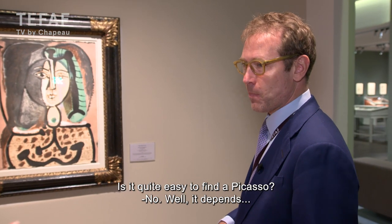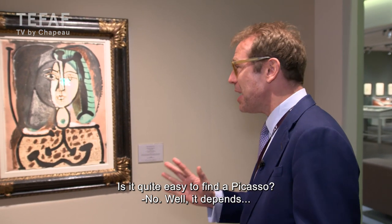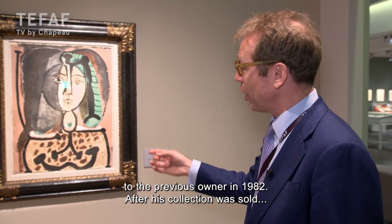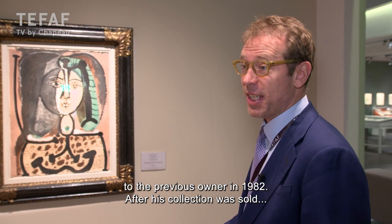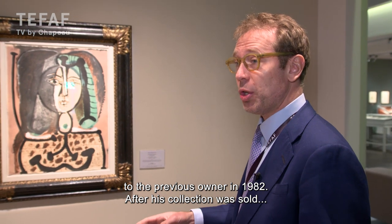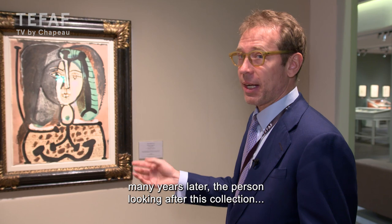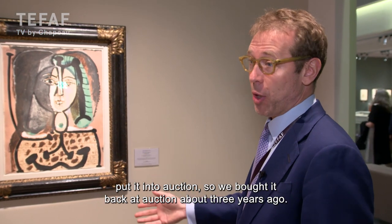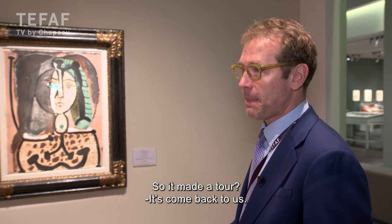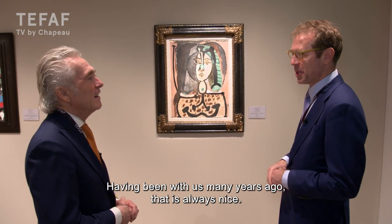And is it quite easy to find a Picasso? No, no. Well, it sort of depends what you're looking for. Actually, this Picasso we sold — our gallery sold it to the previous owner in 1982. And then after his collection was sold many years later, the person who was looking after the sale of that collection put this into auction. So we bought it back at auction about three years ago. It makes a tour like that — it's come back to us, having been with us many years ago, which is always nice.